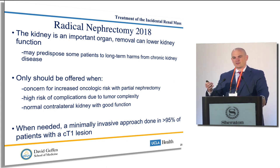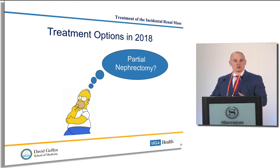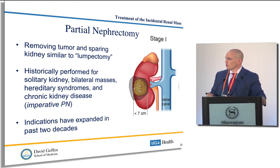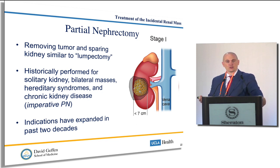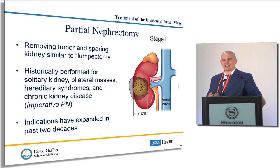Moving from more invasive to less invasive: the partial nephrectomy. This is similar to breast cancer where people just remove the lump rather than the whole breast. Removing the tumor and sparing the kidney has historically been performed if you had a single kidney, bilateral kidney tumors, a hereditary condition, or really bad kidney function — what we called imperative partial nephrectomies, where you really had to preserve the kidney. But in the last two decades, we've shown it can be more elective and really does have benefits for some patients in preserving kidney function.